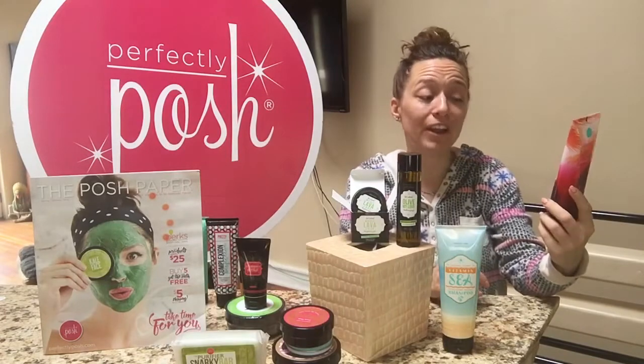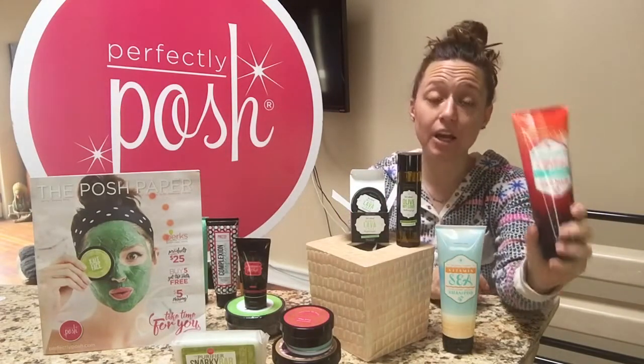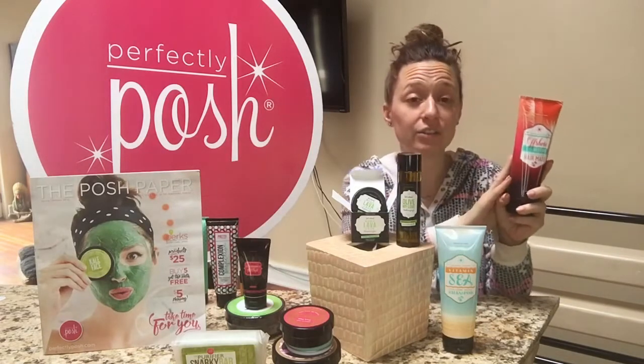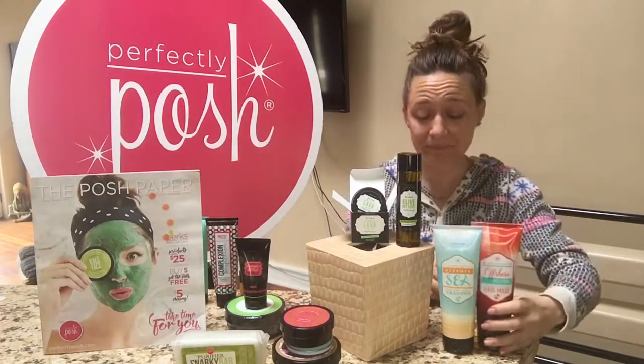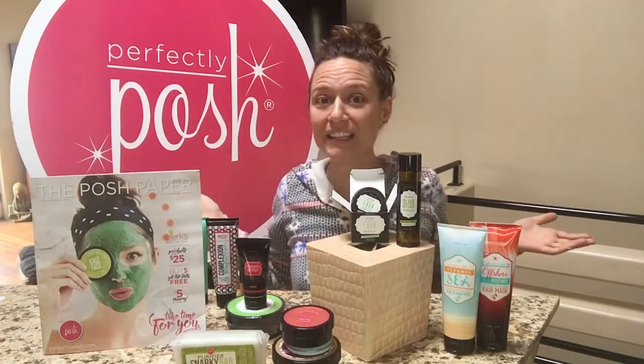Then we've got the Offshore Restore Hair Mask, which has abonician oil and honey in it. This is really going to go to town — it replaced our previous tea tree and neem hair mask. I've only used it once but the scent is absolutely intoxicating.